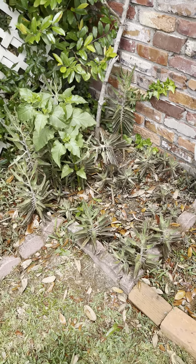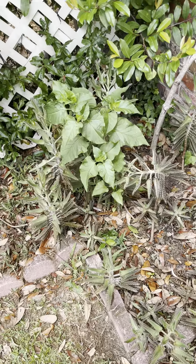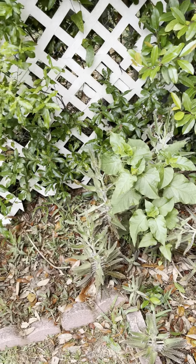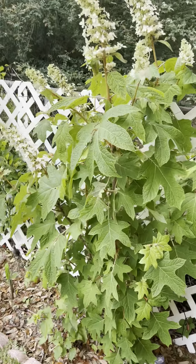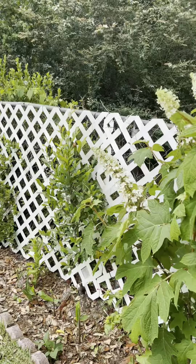Okay guys, we're gonna run through my gardens real quick. I know somebody asked for an update. These are the alligator plants with a four o'clock in the middle of it. This is an oak leaf hydrangea which is now starting to bloom, which is absolutely beautiful.